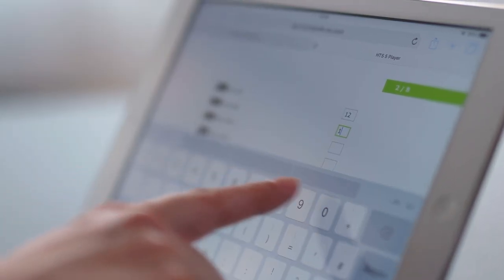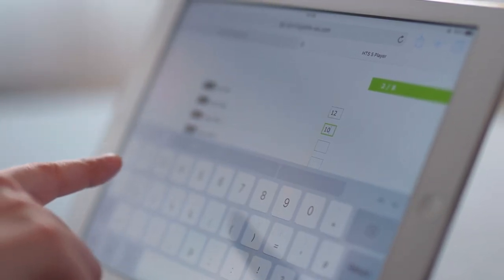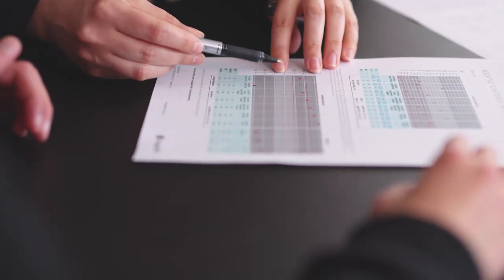The availability of scoring through the online Hogrefe test system ensures you will have accurate, reliable, and immediate results.